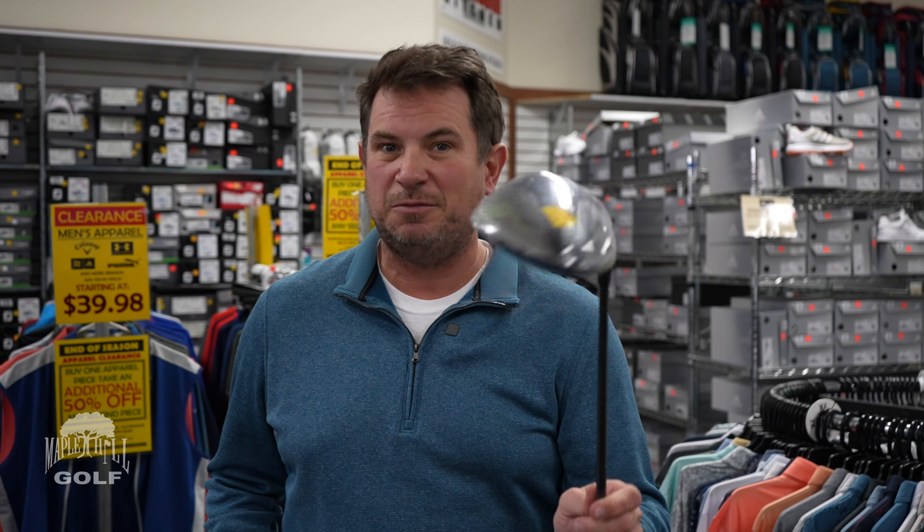Also in the Callaway X-Hot family, we've got the hybrids — the four and the five — at our special price. Those are going to be $69.99. These would replace a three, four, or five iron in your bag depending on which one you get.